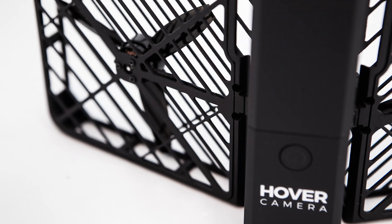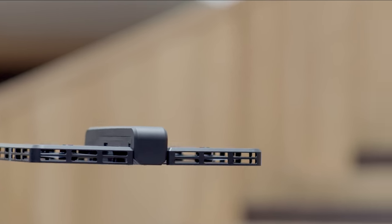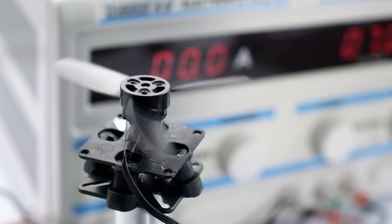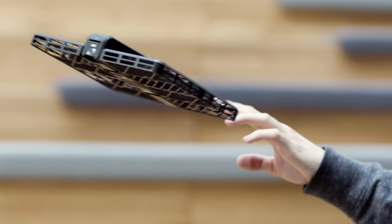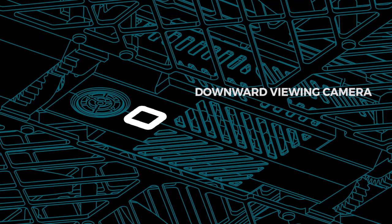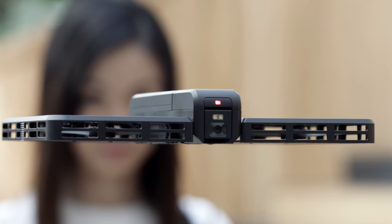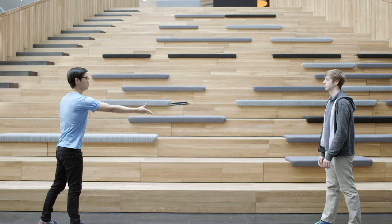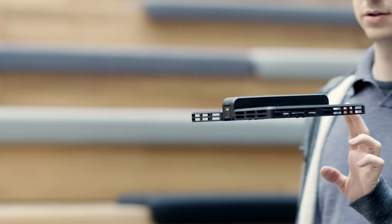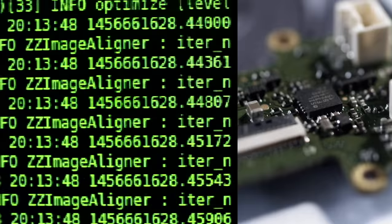That's why we've designed a revolutionary user experience that centers around hovering. Hovering is actually more difficult than just flying. The reason it hovers so steadily is because it's running optical flow on its downward viewing camera and visual SLAM from the front viewing camera. That's how it gauges its own speed and position at all times. On top of that, we're running advanced flight control algorithms at 1 kHz.